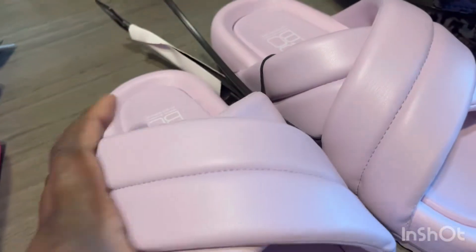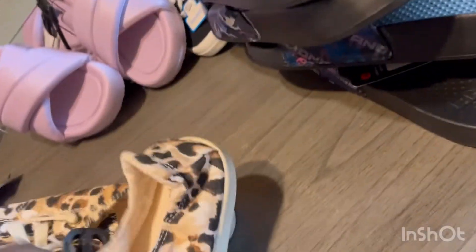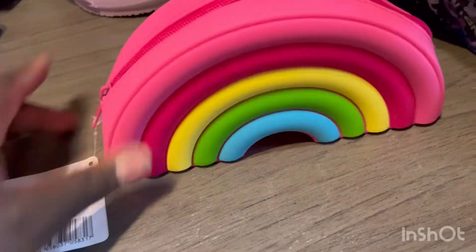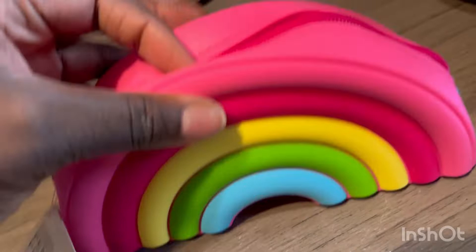I was hoping they had these in my size, but they only had them in Journey's size. I spent $2 on these, but that's not bad. I also got my niece a pair — if she can fit them, she can have them. I got this little rainbow pencil case for Journey. It was $1. This is super cute.